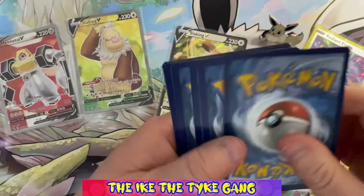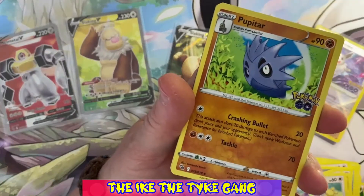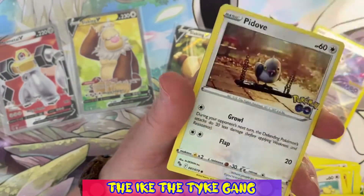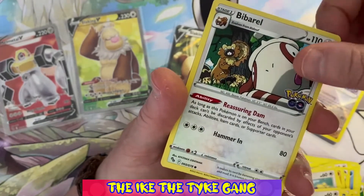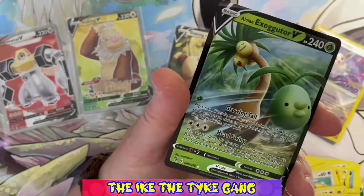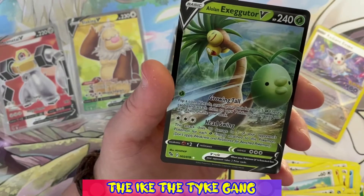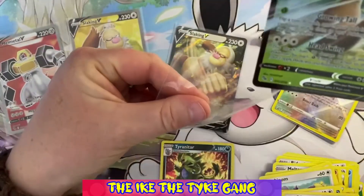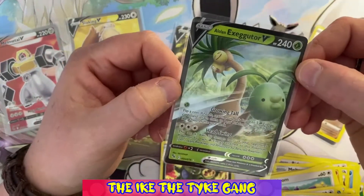Pack five: Pupitar, Charmeleon, Lunatone, Alolan Rattata, Piddub, Spinarak, Bibera, Slowpoke, a reverse Steelix — and an Alolan Exeggutor. Now we did pull this out of the previous box, so this is actually a spare for us — our first duplicate ultra rare. That's still a cool card and it'll probably end up in a giveaway since we already have one.